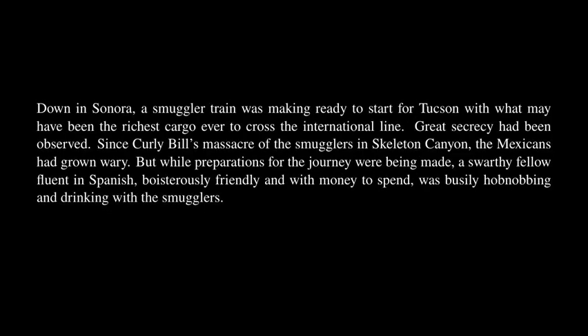Down in Sonora, a smuggler train was making ready to start for Tucson with what may have been the richest cargo ever to cross the international line. Great secrecy had been observed. Since Curly Bill's massacre of the smugglers in Skeleton Canyon, the Mexicans had grown wary. But while preparations for the journey were being made, a swarthy fellow fluent in Spanish, boisterously friendly and with money to spend, was busily hobnobbing and drinking with the smugglers. This was Jim Hughes, a veteran of Curly Bill's robber expeditions. Hughes was a sly, intriguing man, adept in treacheries, but as bold as he was cunning.